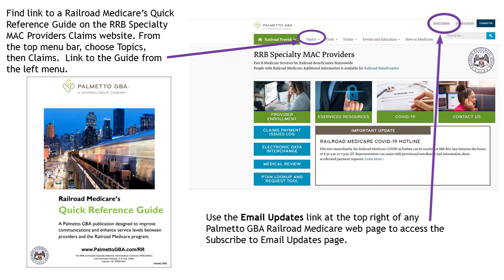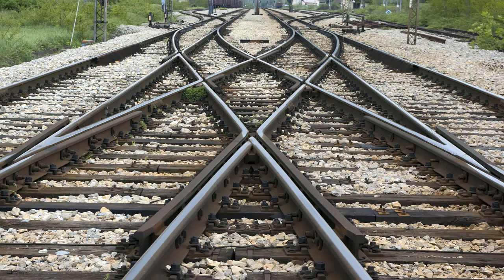The RRB SMAC's website includes some great information. You can link to the Railroad Medicare Quick Reference Guide from their Claims webpage. Use the Email Updates link at the top right of any Palmetto GBA Railroad Medicare webpage to subscribe to email updates. You can find the URL for the RRB SMAC's website in the description of this video.